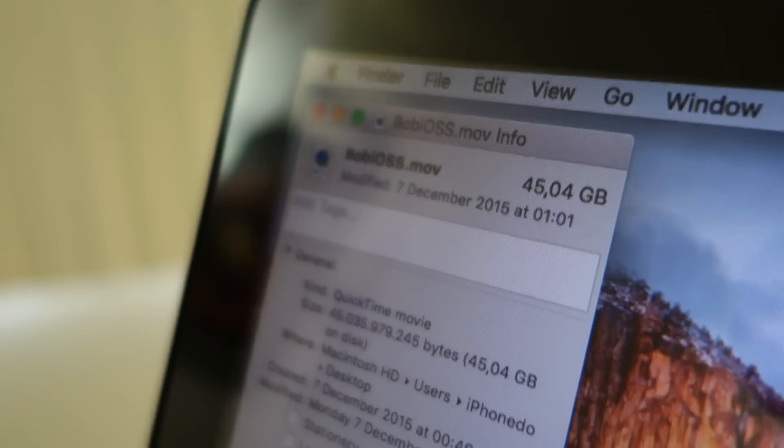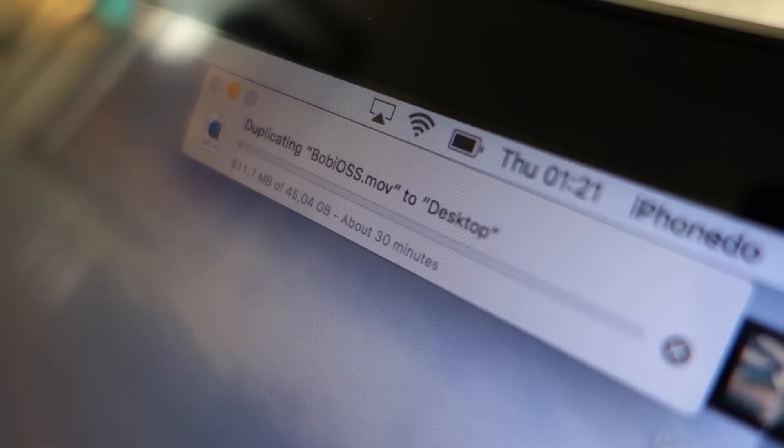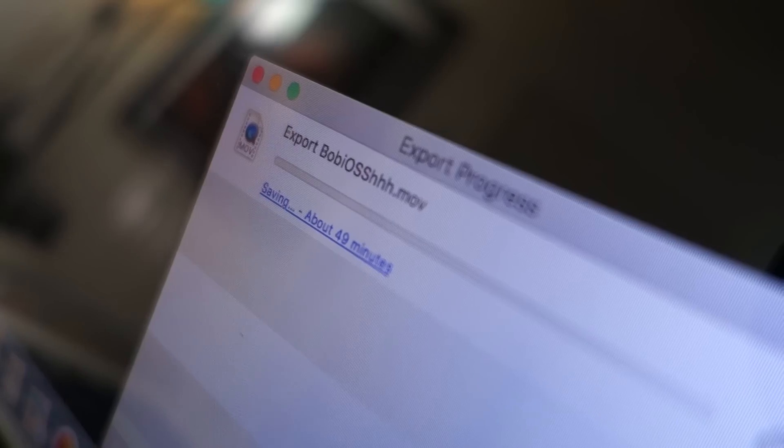This computer is updated to the latest software, El Capitan 10.11.3. I have this Bob iOS file and it is 45 GB. If I want to duplicate this, it says it's gonna take 30 minutes, which is a long time. I'm gonna try and open this in QuickTime and export to 1080p. The estimated time seems to be 49 minutes — it's going up, now 51 minutes, 52 minutes. Do you think this computer is trash or can you upgrade this?